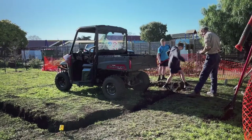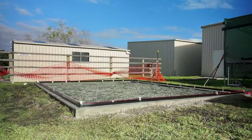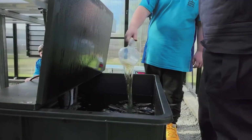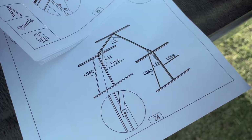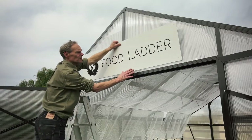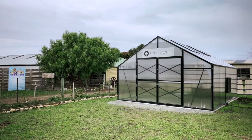We built a 20 square metre polycarbonate greenhouse. It has a nutrient film technique growing system inside it. It was very quick to go up — just a couple of days before the structure itself was up, and then to finish it off and tidy it up was probably two weeks.